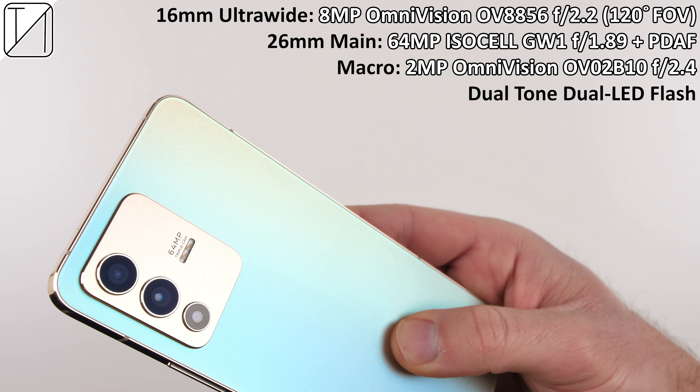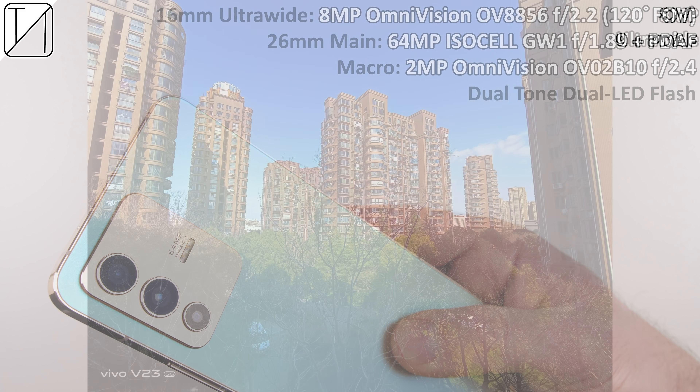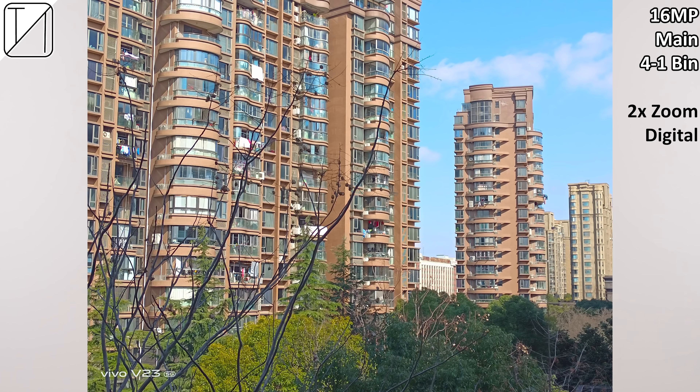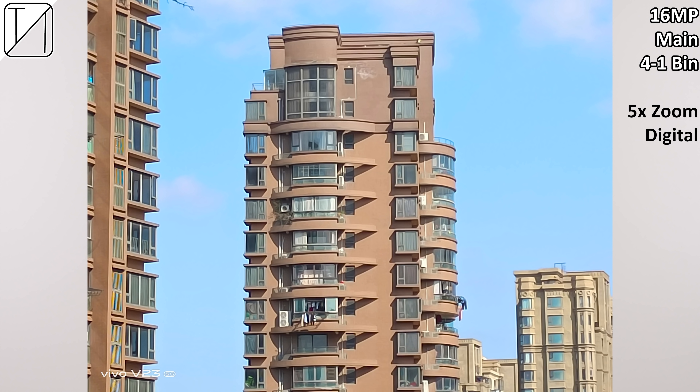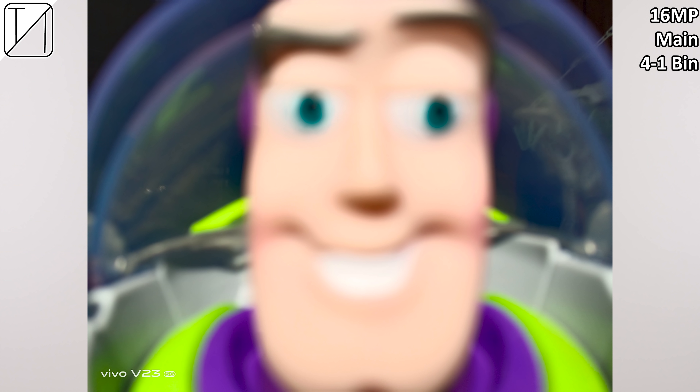Inside the device, we have a 4200mAh battery with 44W flash wire charging, a MediaTek Dimensity 920 5G chipset, LPDDR4X RAM, and UFS 2.2 storage. The front display is protected by Scott Sensation glass up front, which is pretty reliable, along with that fluorite AG glass back. Sandwiched between the two glass sheets sits an aerospace aluminum frame.